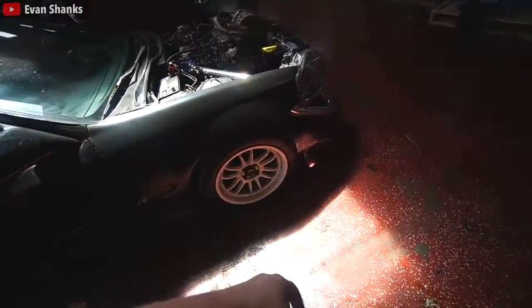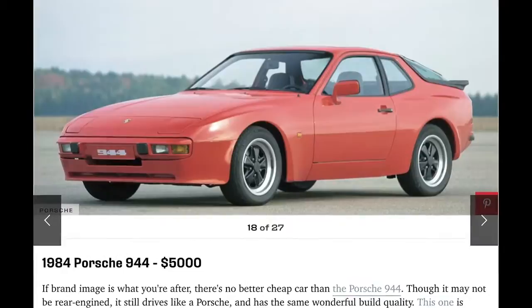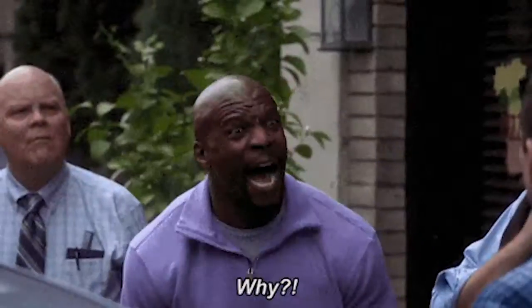I do want to preface that the cars I mentioned are realistic cars. I've seen so many articles saying you can buy this 1997 Porsche Boxster, but why would you do that? We'll start with the Hondas, because at this price range, you can find a plethora of amazing cars.